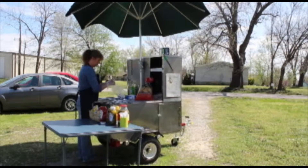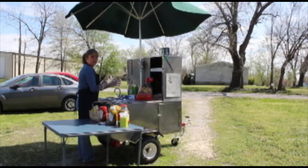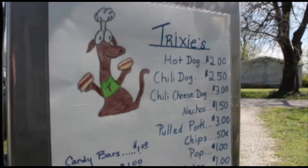The beginning of all great businesses starts with an idea. For new local business owner Sonya Watson, that idea began with a passion for cooking. We caught up with Sonya as she set up a trial run of her hot dog cart named Trixie's.